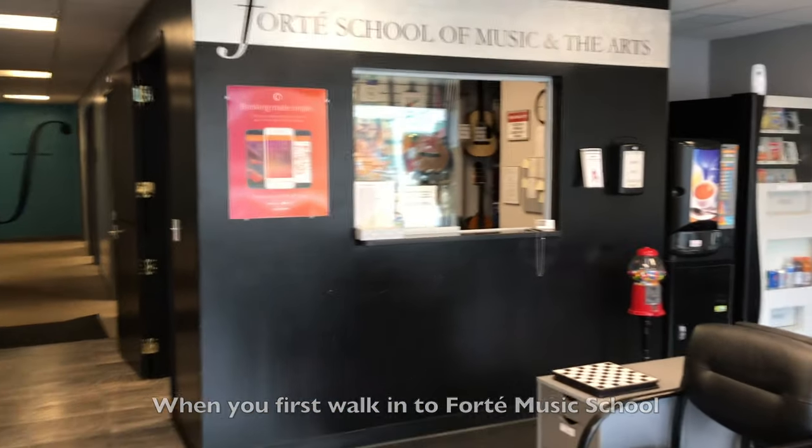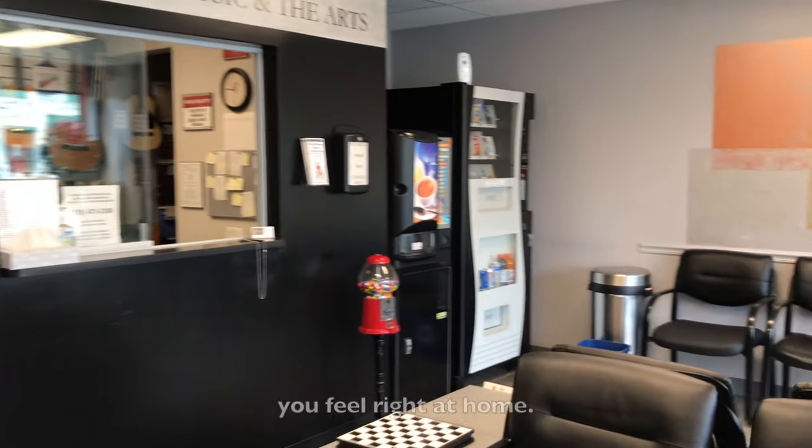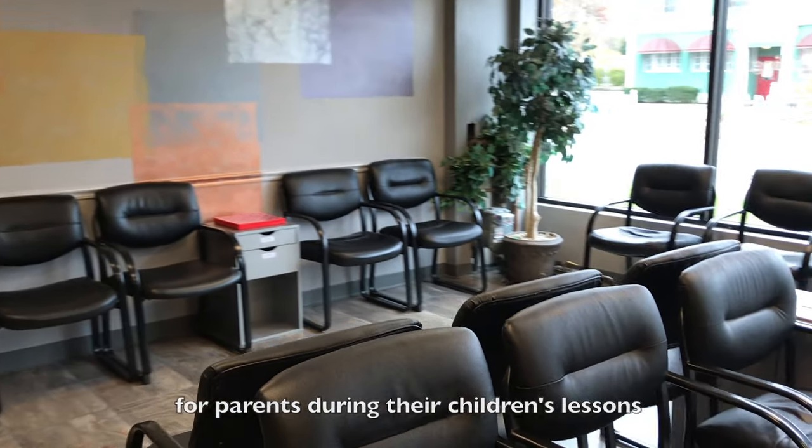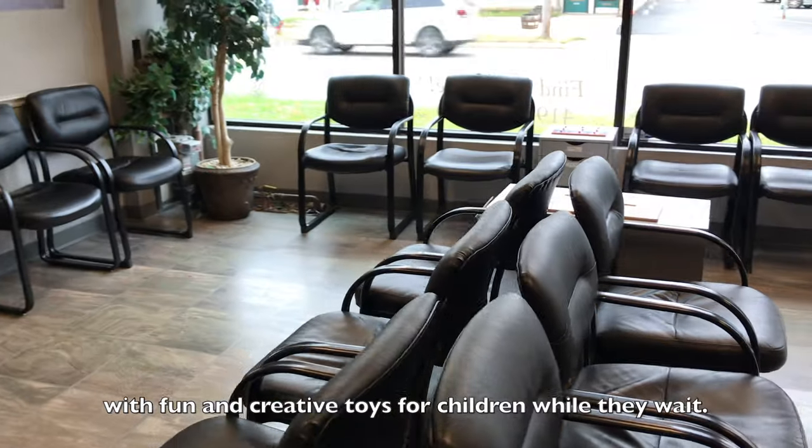When you first walk into Forte Music School, you feel right at home. We provide a large and comfortable waiting area for parents during their children's lessons, with fun and creative toys for children while they wait.